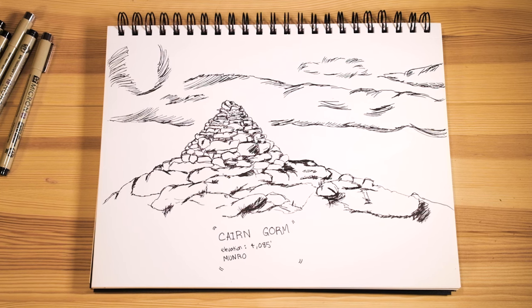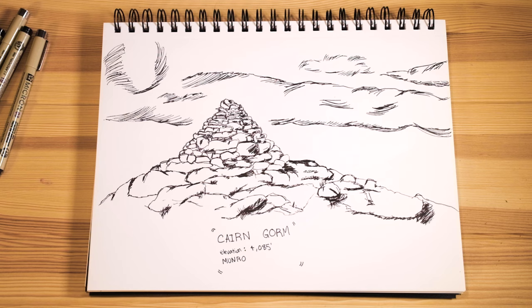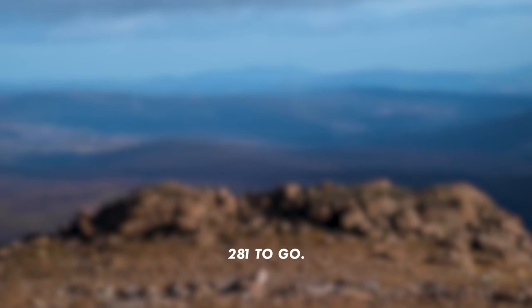A munro is any mountain with a height over 3,000 feet. There are 282 munros in Scotland if you want to catch them all.